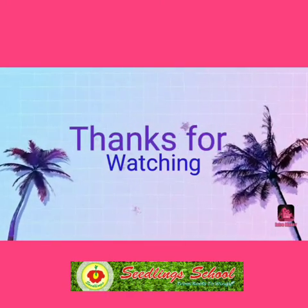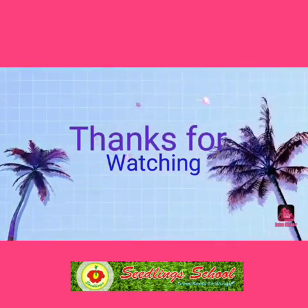I hope this video was helpful. Thank you for watching. Until next time. Bye-bye.